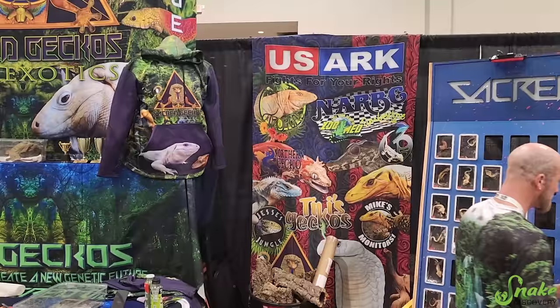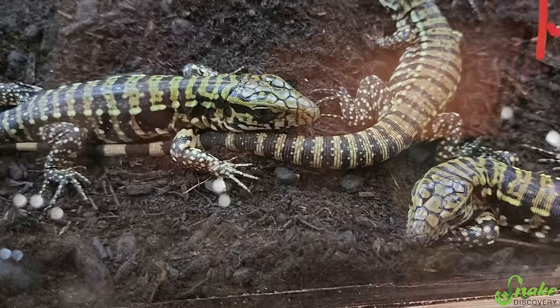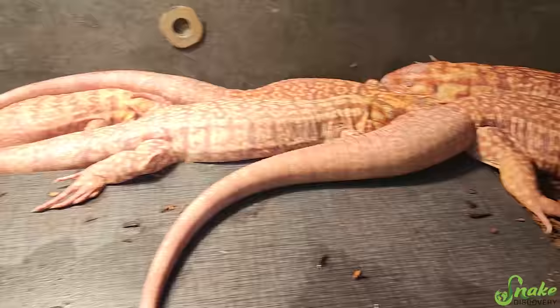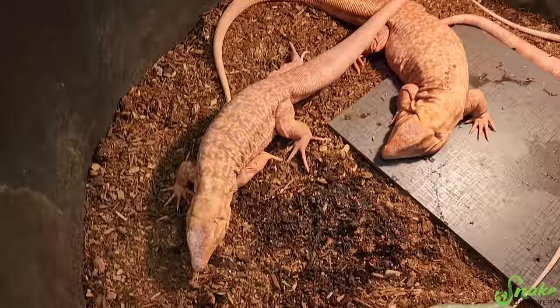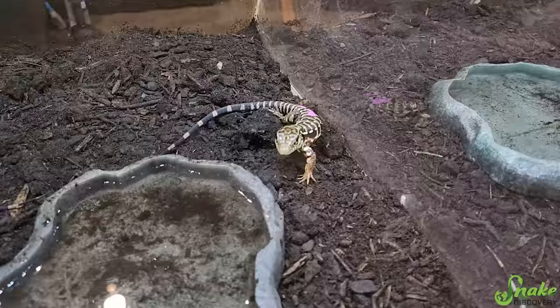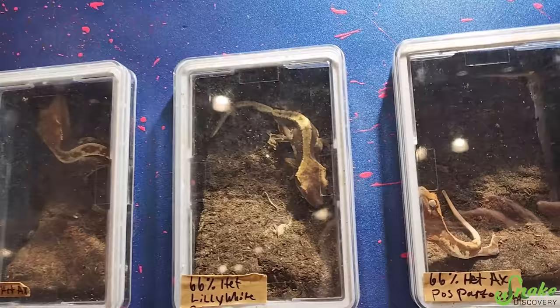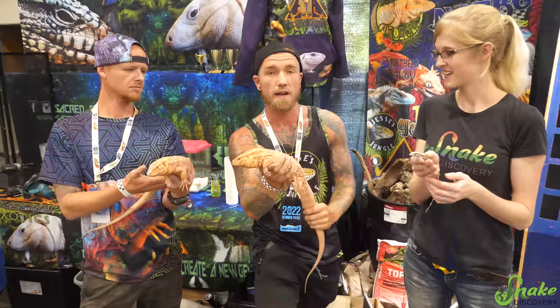Since you specialize in tegus, what have you found is the best diet for a tegu? They'll pretty much eat anything. We do ground turkey, chicken, rabbit, and a lot of fruit. We'll actually take a Missouri croc diet and cut their meat with that. We've also found that if you do salmon oil and liquid vitamin B complex, it gives them really nice skin and really healthy eyes. Before we started doing that, we were actually finding that they would get stuff jammed in their eyes, but now that we're getting that moisture into their system it makes them have really nice sheds and everything.